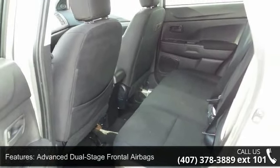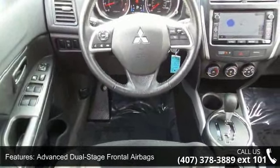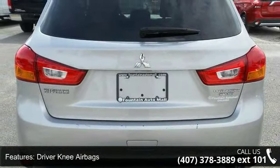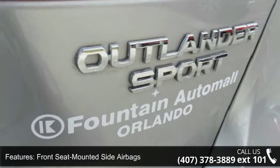Front seat mounted side airbags, LATCH seat anchors, side curtain airbags, 12-volt auxiliary power outlet, speaker audio system, and embossed fabric trim seating. A test drive is waiting for you — call now to schedule an appointment at our dealership.